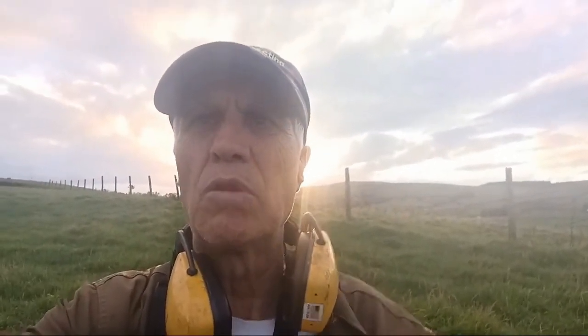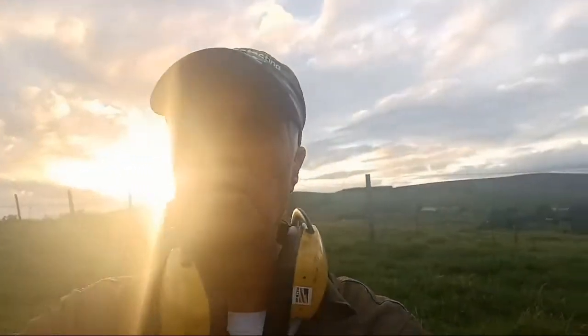Been a tough one today, started late, about 3 o'clock in the afternoon. The sun is setting here, look — we've got the sun behind us.